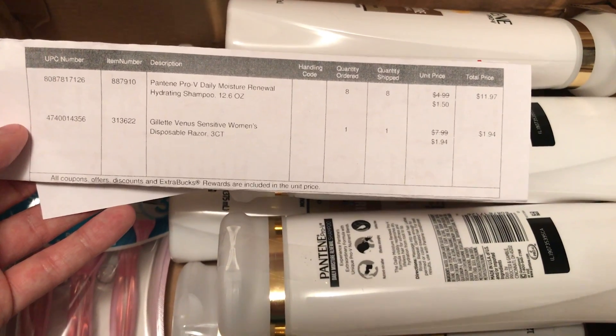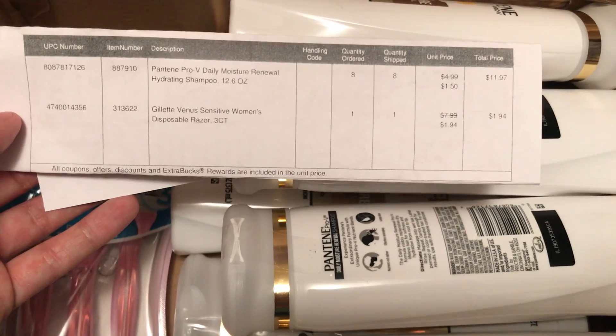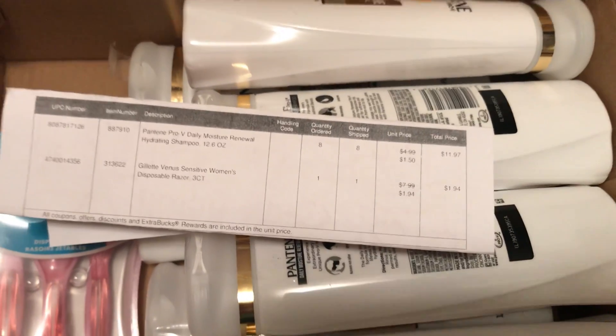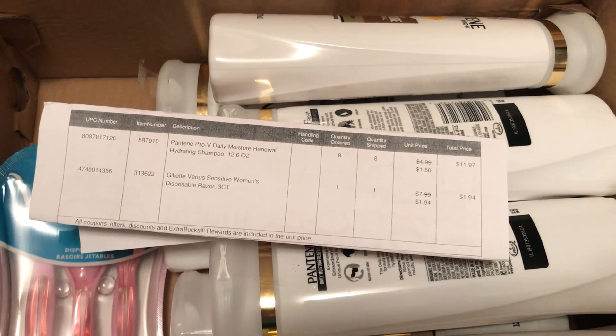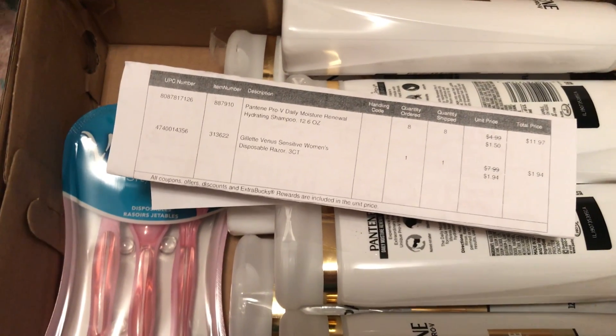What was I saying? $12, $13, $14 — it came out to like $17 something with tax, so whatever, like $17.50. So $9 divided by $17.50 — $9 times $2 is $18, so less than $2 a piece.